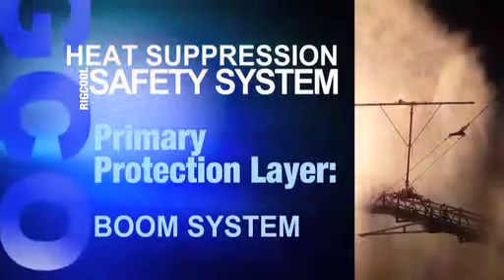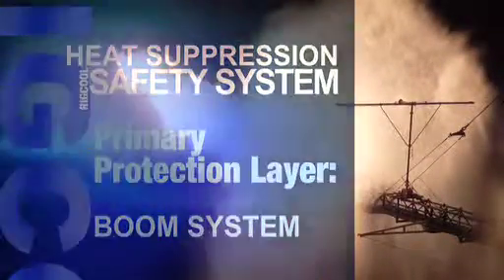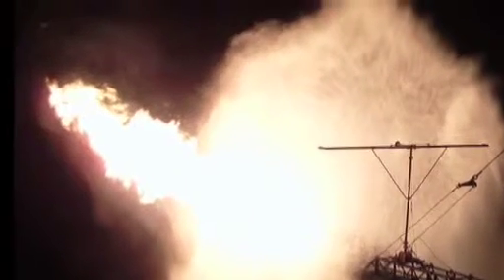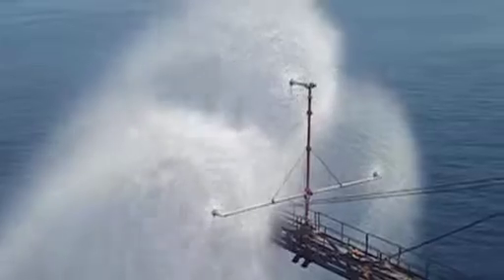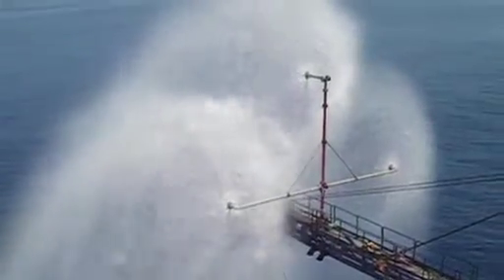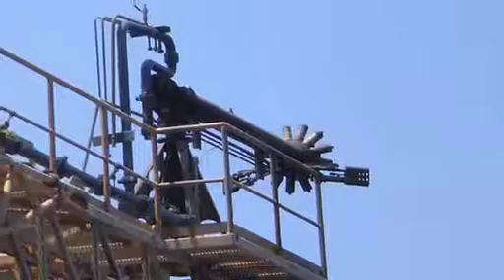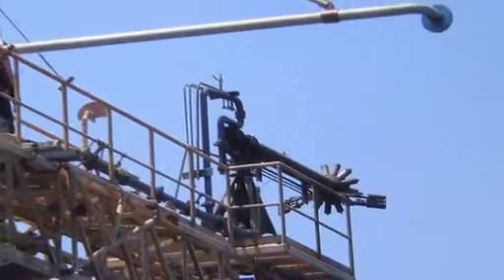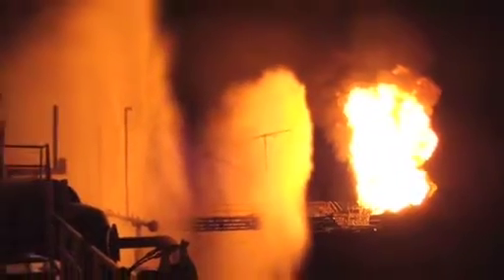The boom system is positioned on the boom, close to the burner head to provide the first stage of heat attenuation or reduction. The large volumes of sea water converted to a fine spray by the boom system smart nozzles means this first layer attenuates thermal radiation by 90%, while at the same time greatly reducing the amount of water required at rig side.